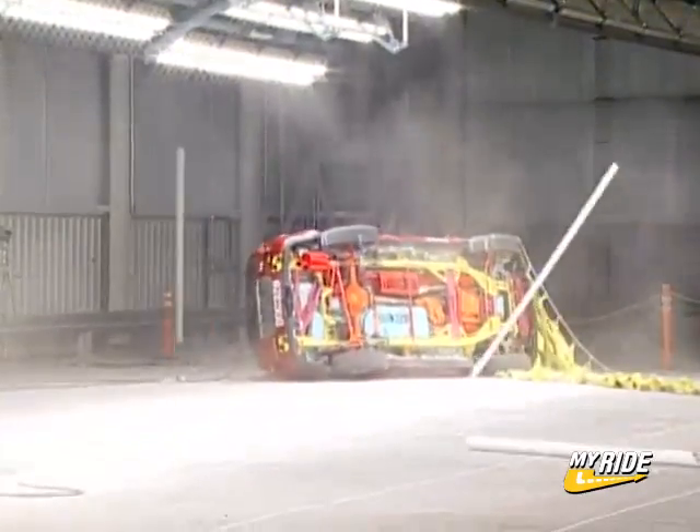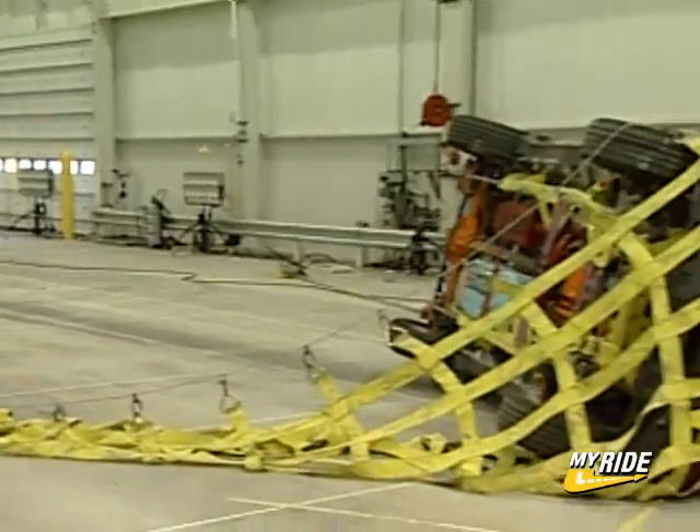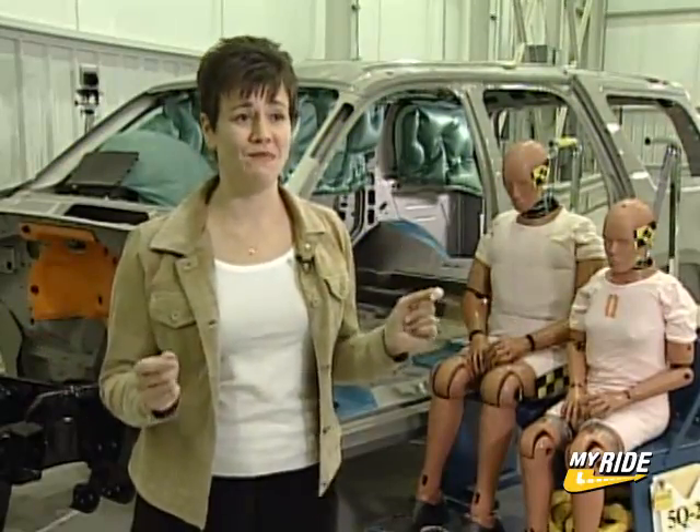This is a rollover crash test. Crashes that end in rollovers are rare but often lethal, claiming 10,000 lives each year. The majority of people who are killed in rollovers are ejected from the vehicle, and the vast majority of the people who are ejected are not wearing their seat belts.